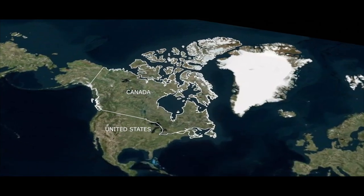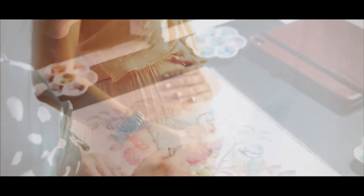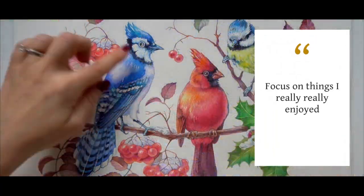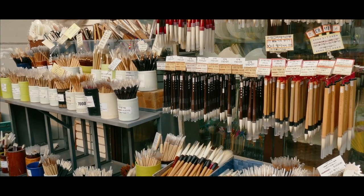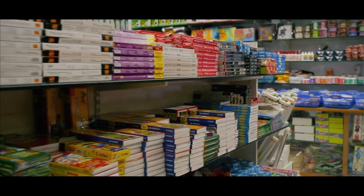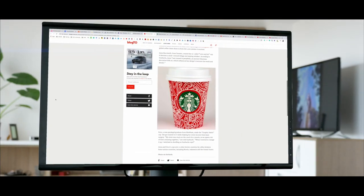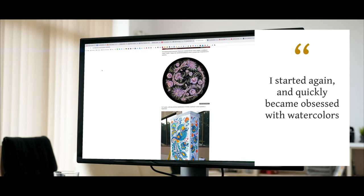Since moving to Canada more than 20 years ago, I actually didn't paint for a long time. It wasn't my focus for the longest time, and I picked up a brush again when I was pregnant with my first kid and tried watercolors. I had a lot more time to spare and to think and kind of focus on things that I really enjoyed. I went to art stores, picked up some supplies, and I was absolutely blown away by the sheer amount of beautiful things available — the high quality art supplies, the paper, ink, watercolors. I wanted to try them all suddenly, and I started again and quickly became obsessed with watercolors.